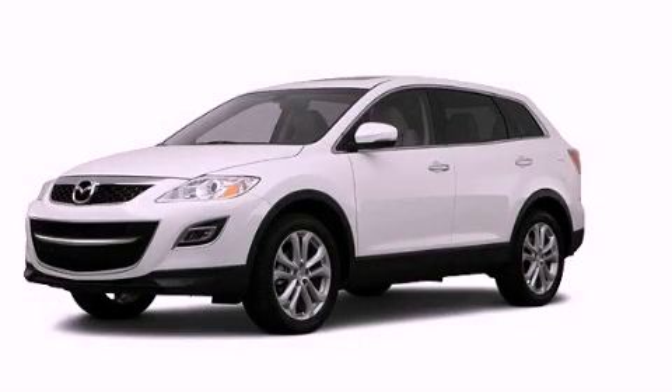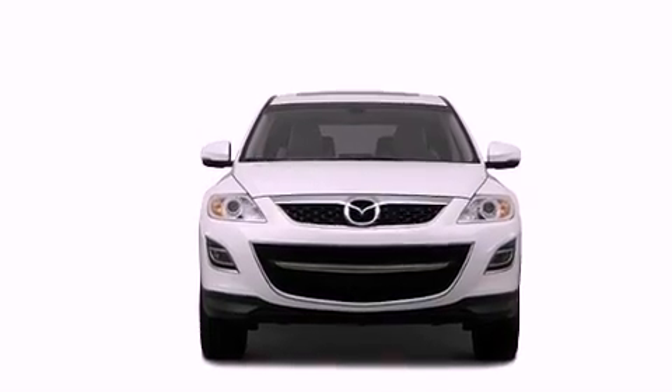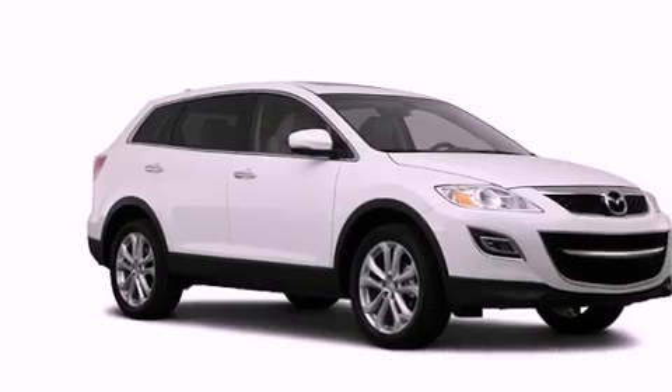This is a 2012 Mazda CX-9, a car-like ride in space like an SUV. It has a 3.7-liter six-cylinder engine and a six-speed automatic transmission.